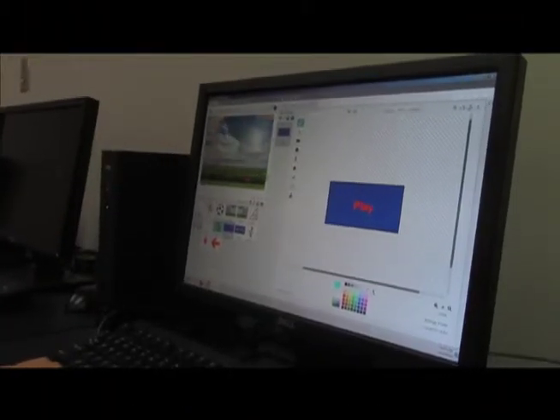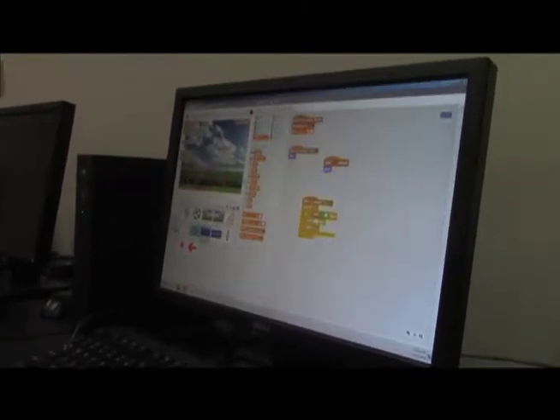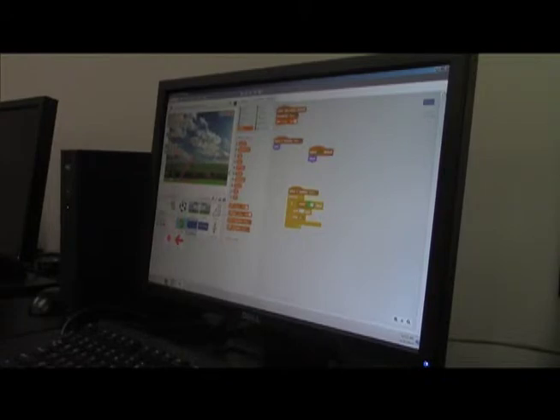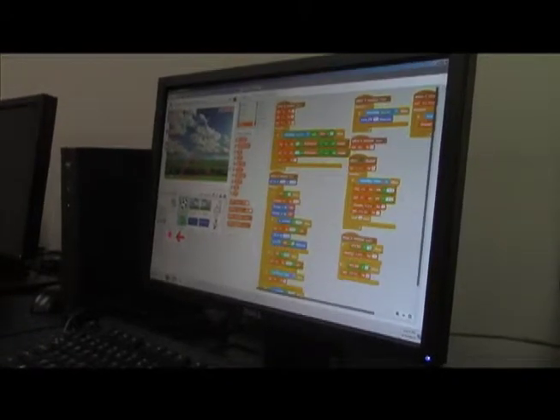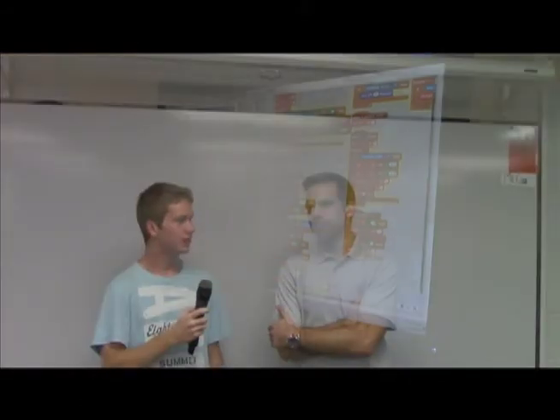This year has been exciting for many people. One of the most exciting things for me are the computer science classes. The computer science classes are taught by Mr. Khan, who I got the privilege to interview. There are currently three classes available for high schoolers to take: web design, game design, and computer programming.